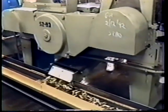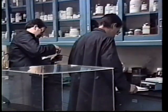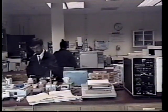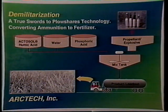Most of the propellant chemicals, such as nitrocellulose, nitroglycerin, nitroguanidine, TNT, RDX, and HMX, are primary nitrate esters and contain substantial nitrogen. Our ActoDemil technology is designed to destroy the explosive characteristics and capture the nitrogen using our Actosol humic acid.